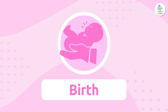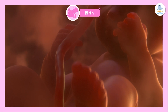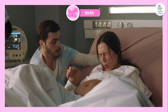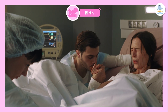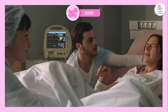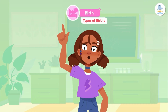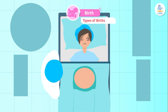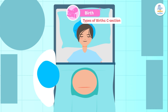Birth: the last stage of reproduction is birth. Birth begins when the fetus is about to be born — the mother begins to feel movements inside her body called contractions, which push the baby out through the vagina. Not all babies are born vaginally; in some cases, because of complications, they may be delivered by C-section, an operation that involves making an incision in the mother's abdominal wall to remove the baby.